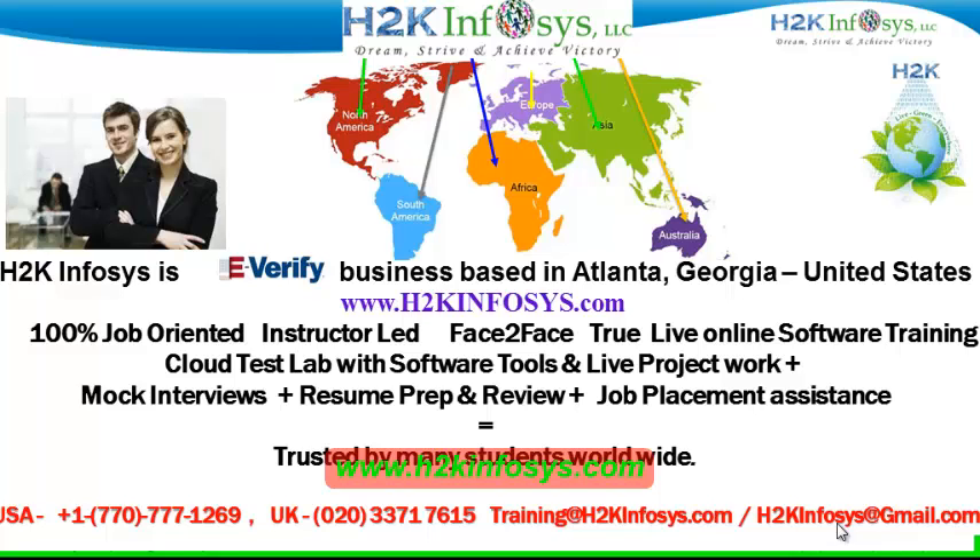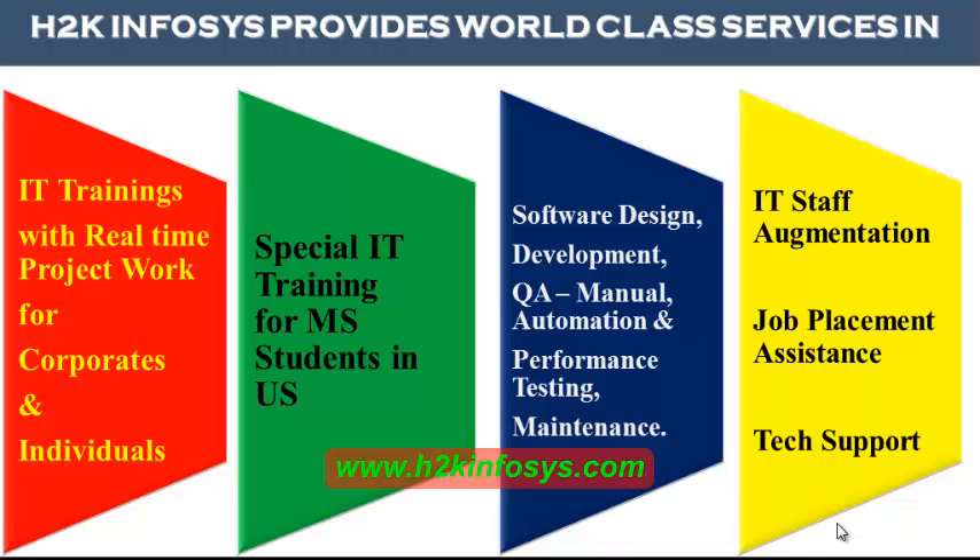H2K Infosys is trusted by so many students across the world. H2K Infosys provides world-class services in IT training with real-time project work for corporates and individuals. Special IT training for MS students in the United States. Software design, development, QA manual and automation, performance testing and maintenance, IT staff augmentation, job placement assistance and tech support.